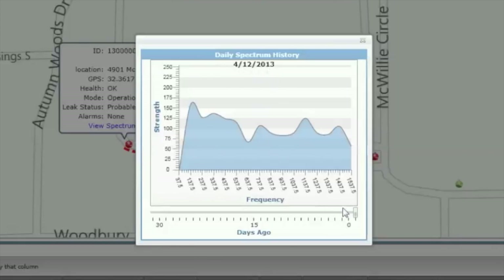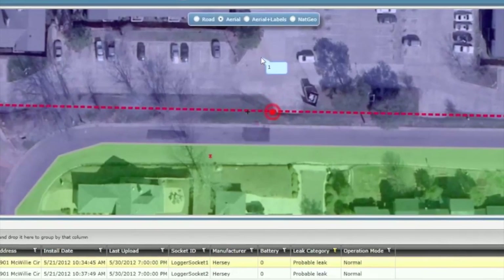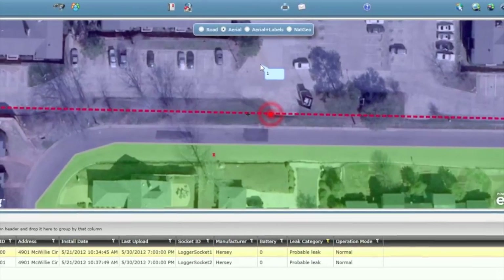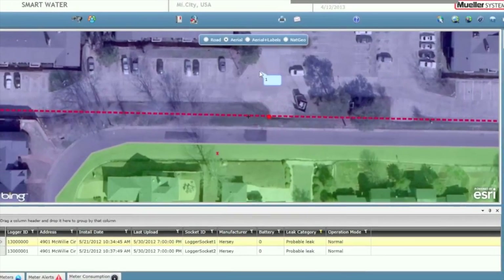These capabilities prevent you from having to dispatch field crews to search for leaks within your water distribution network, while also providing critical information you can use to efficiently prioritize leak repairs and reduce water loss. The ability to compare detected leaks against those included in reports transmitted by other MyLoggers helps minimize false leak alarms typically associated with other solutions.